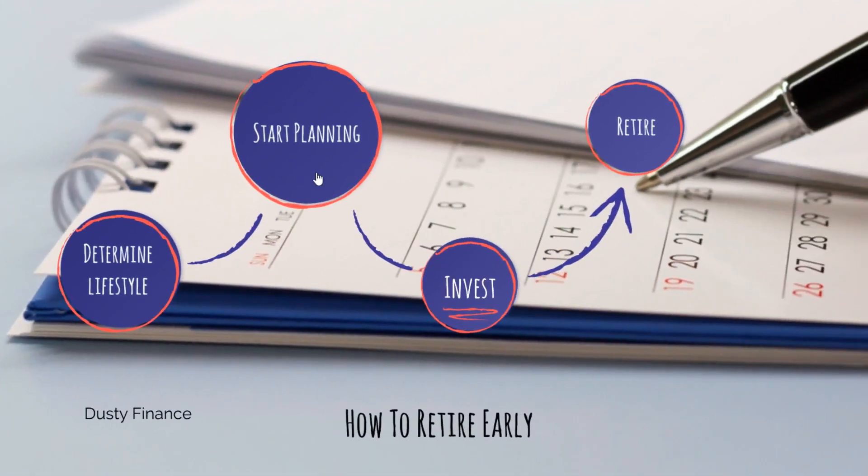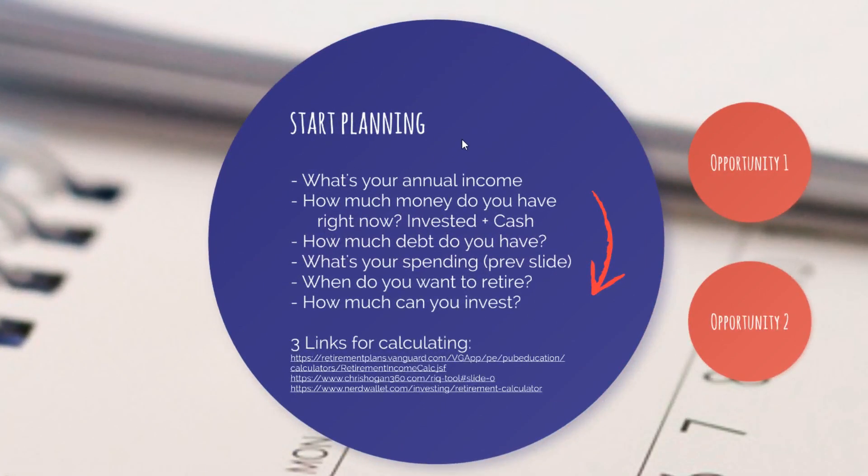The next step in our guide is to start planning. You've determined your lifestyle and know what you need, but now you need a plan. What's your annual income? How much money do you have right now? How much have you invested? How much cash do you have? How much debt do you have? What's your spending — the budget you just made? What do you want to do when you retire? How much can you invest monthly? All those things you've got to know, write them down, and put the numbers into one of these three retirement calculators.